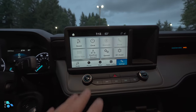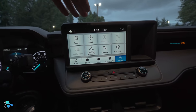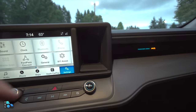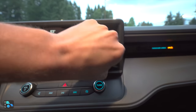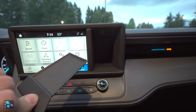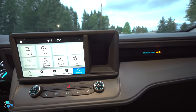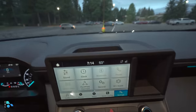If you want the SYNC 3 system, bump up to the Lariat and you will get that on your 8-inch screen. To the right of the screen is a nice cubby with a removable rubber mat — deep enough to fit an iPhone. More storage sits above that as well.